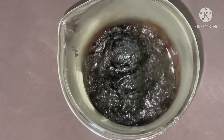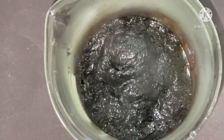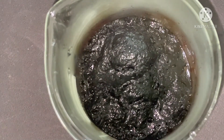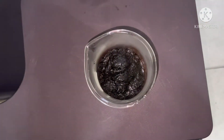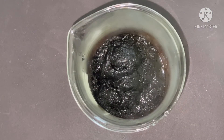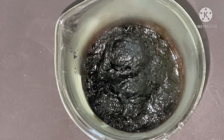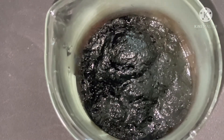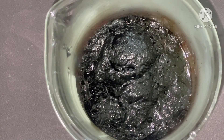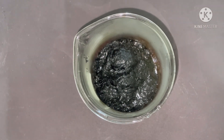A closer view of it — the reaction is still going on and the smoke is still here.